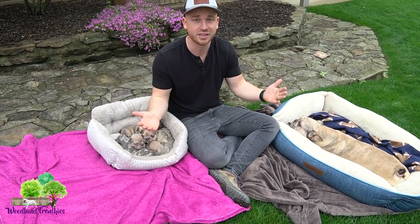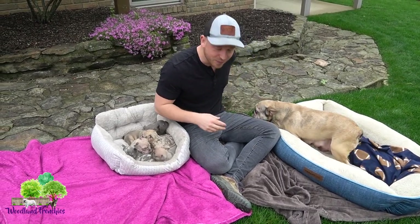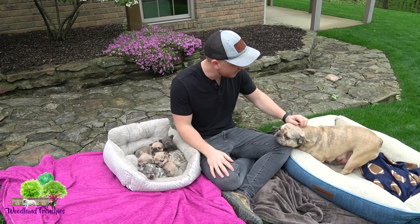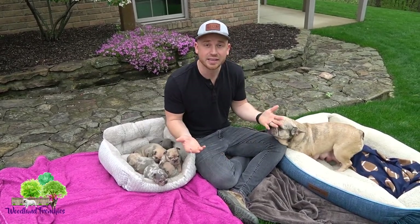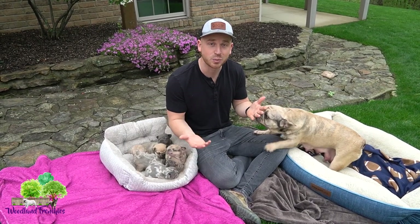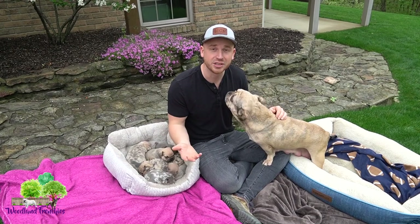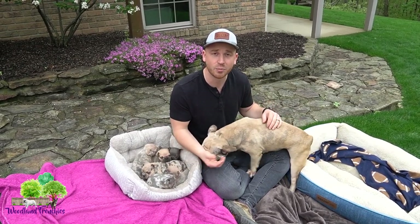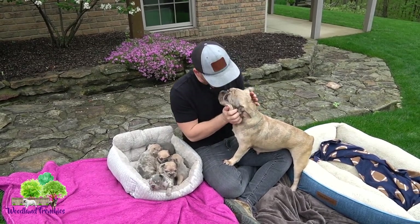We're Woodland Frenchies and we really do appreciate you guys being a part of our community. If you guys have a passion for French Bulldogs, definitely feel free to subscribe once we're done here, and giving the video a like really does help more than you guys would know.